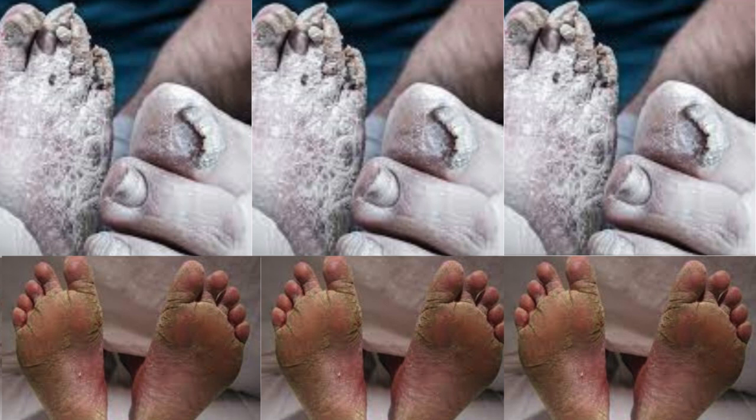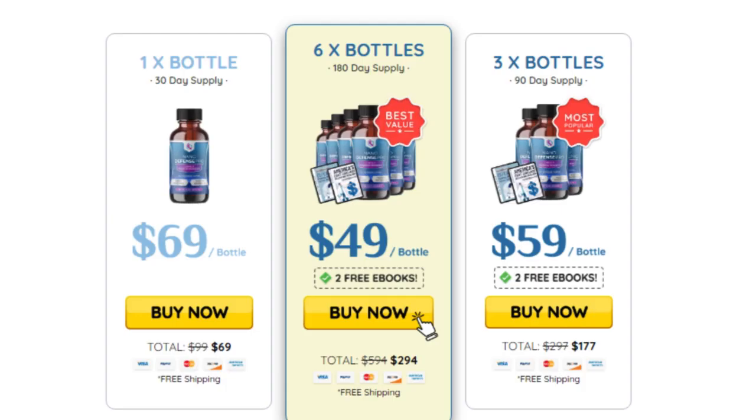You may see initial results in the first month, but most people experience better results after three months of using this product. It is also important to know that NanoDefense Pro has no side effects, as it is natural.